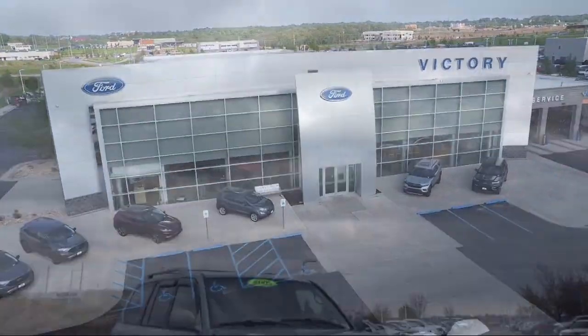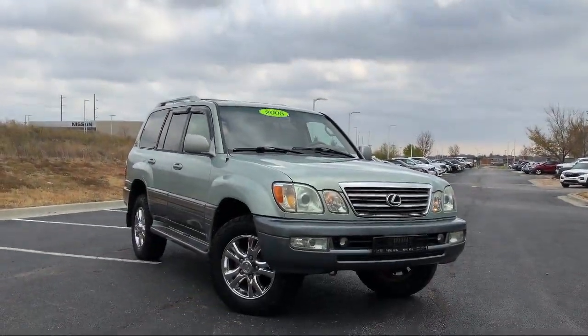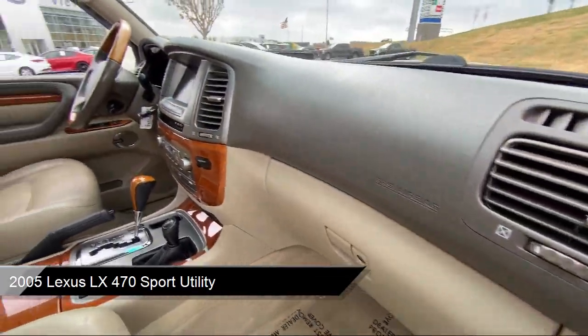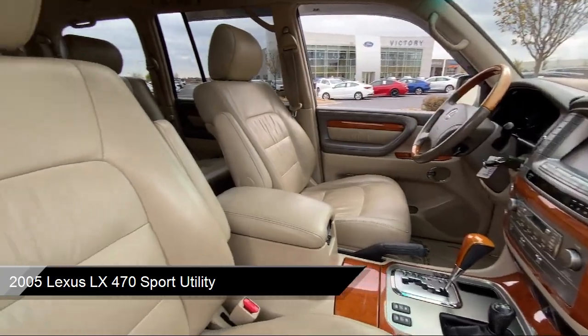Welcome to Victory Ford, and here's a look at one of our great vehicles for sale. It comes equipped with navigation, heated front seats, and a leather steering wheel with auto tilt-away.